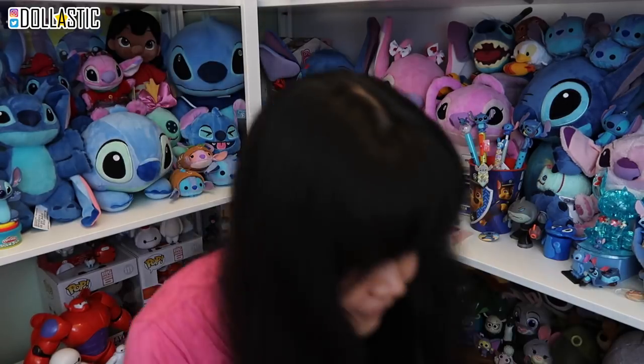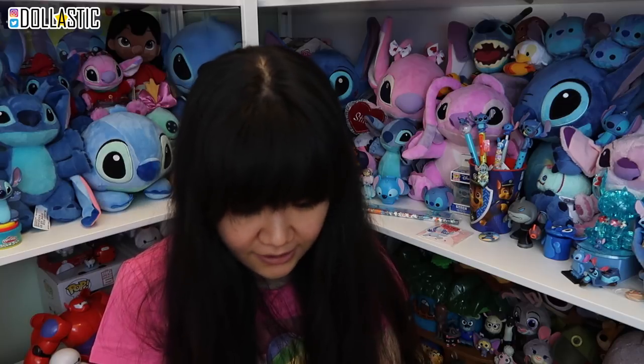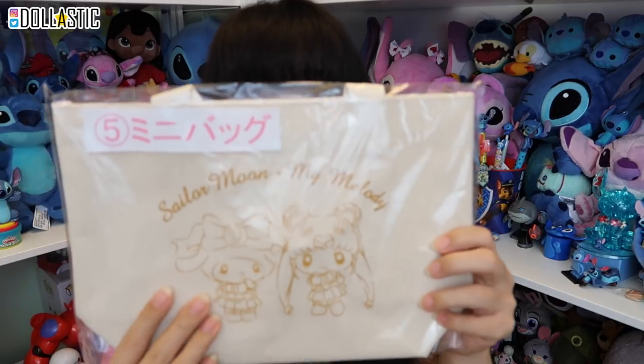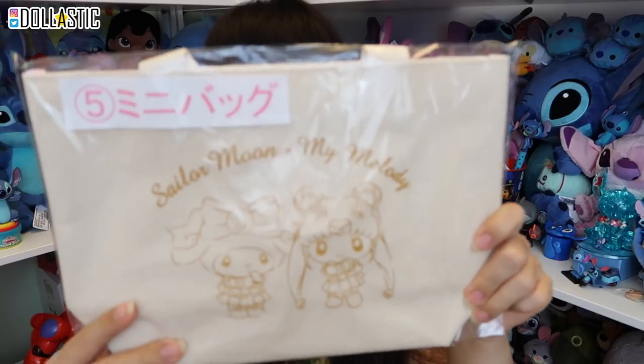And finally, here is my last prize, which was number five — a little mini tote bag with My Melody and Sailor Moon. So yeah, those are all of the items I got from Raquel's Creations, an Instagram-based Japanese personal shopper. Thank you so much, Raquel, for helping me get all these really adorable items.